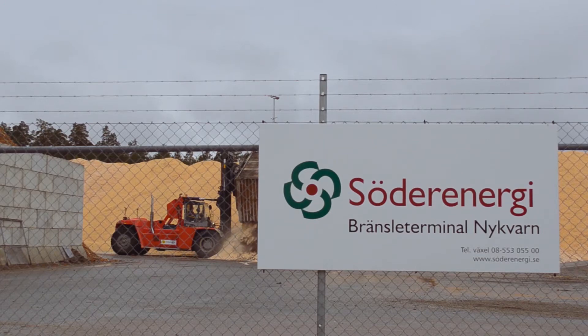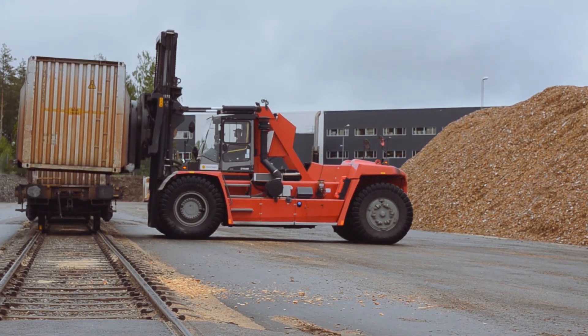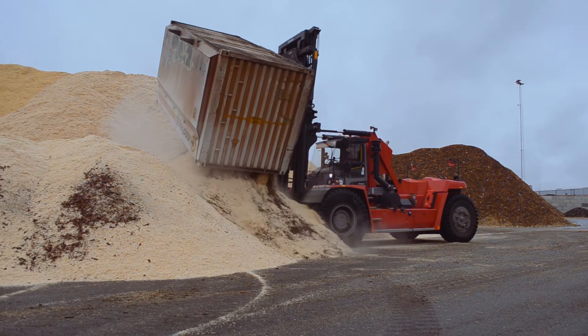The heart of our logistics terminal at Nukard is where we receive and unload trains, store fuels in separate qualities, and then transport it into the plant in Södertälje — handling fuels which by definition are at a high fire risk.